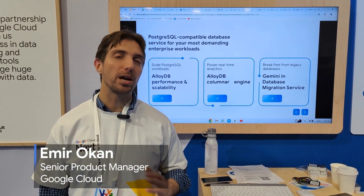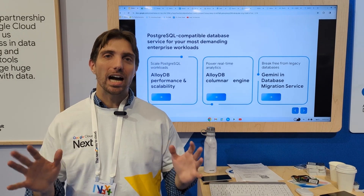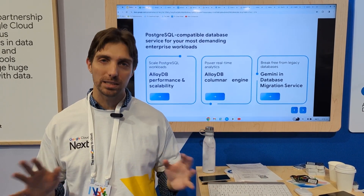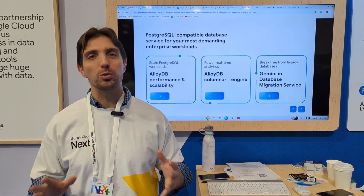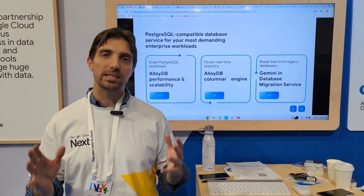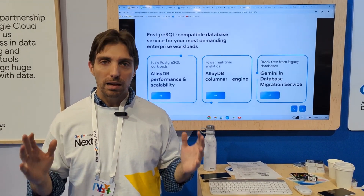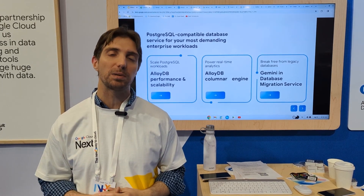My name is Amiro Khan and I'm a product manager for AlloyDB. Today I'll be telling you about AlloyDB and innovations that we have built into the service. Let's start with: in short, what is AlloyDB? AlloyDB is an operational database, a relational database, and a Postgres-compatible database for your most demanding enterprise workloads.